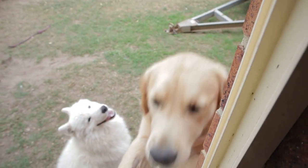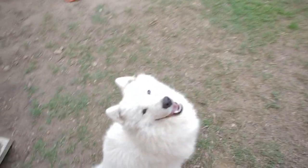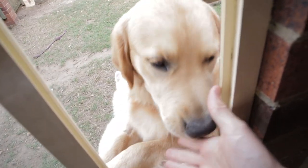Hi buddy. This is Kevin. This is Willow. Hey boy. Shake. That's a lick, but okay, you're a good boy.